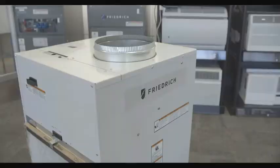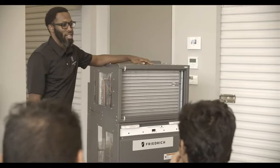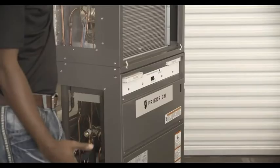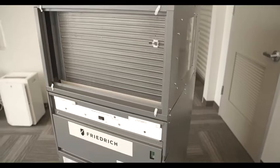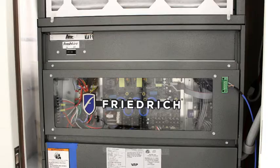After years of offering the industry-leading VertiPak, we saw the industry's need and want for this type of product, particularly with an expanded feature set. Those needs and wants are what ultimately led Friedrich to start the VRP project. The Friedrich VRP stands alone in the industry as the only single package vertical unit that includes the technology of a VRF system.